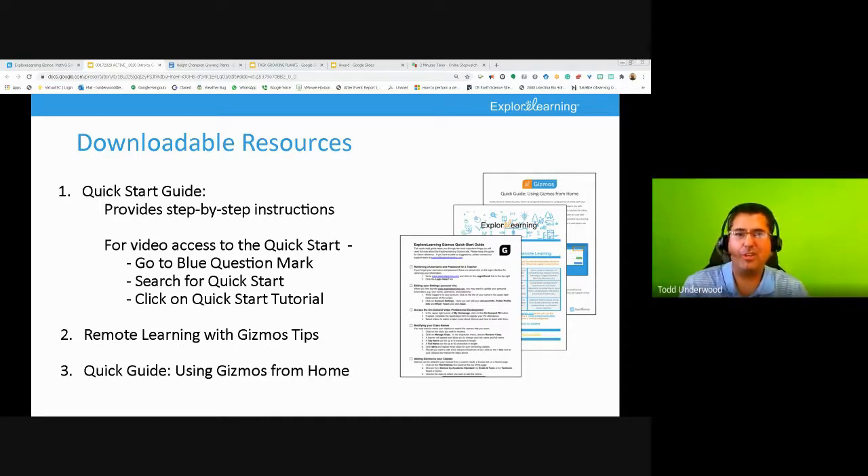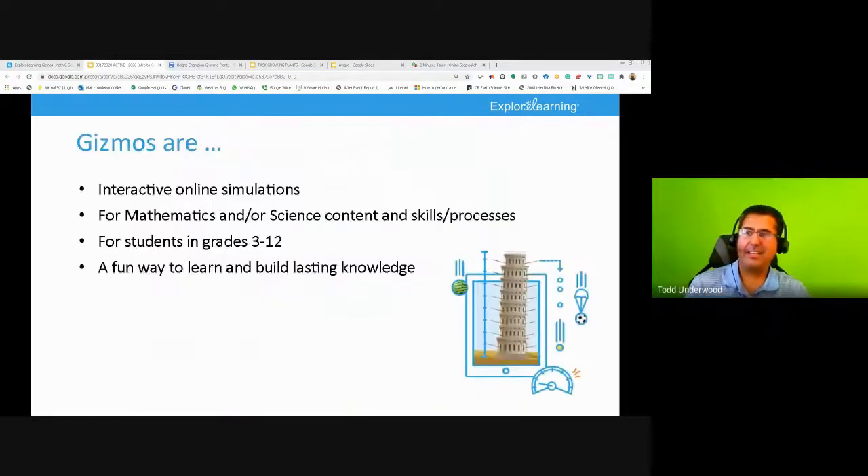Michelle says interactive activity. Jordan says it's a STEM activity. Having taught since '97, I think of Gremlins — but the official definition is that Gizmos are online simulations for math and science. They power inquiry and understanding. Gizmos are interactive, visual, provide great subject matter depth, and encourage student inquiry. The goal is really to help students develop conceptual understanding in both math and science. Students like to work with Gizmos, and teachers love to teach with them.